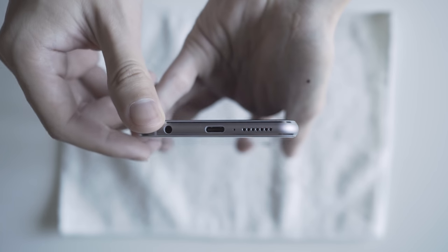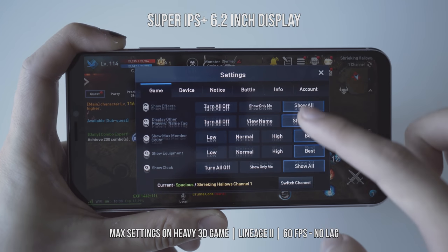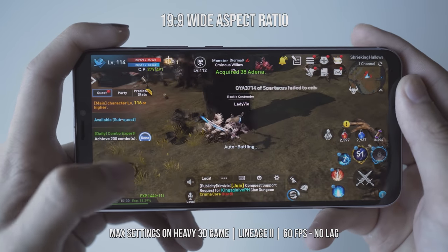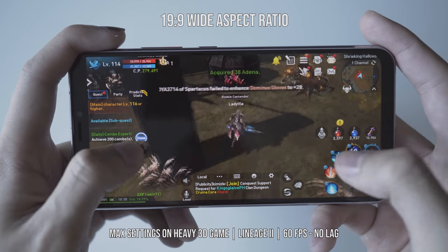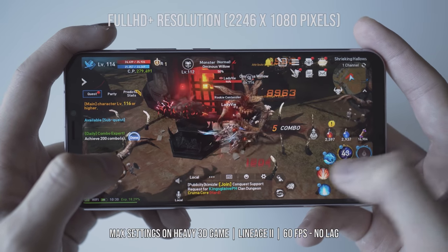Looking at the bottom, there is a headphone jack and a Type-C connector. The display is 6.2 inches and supports a Super IPS Plus panel with Full HD Plus resolution. There is a little bit of chin at the bottom, which works in our favour because when you hold the phone in landscape, your palm will not easily touch the screen.